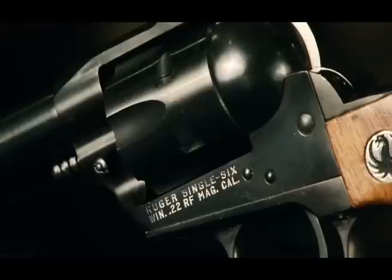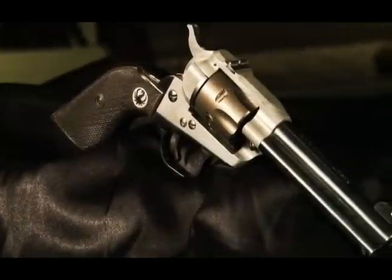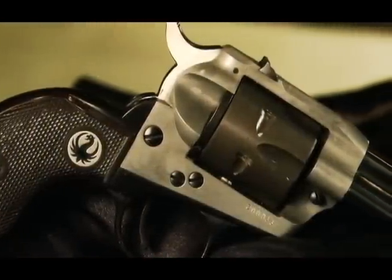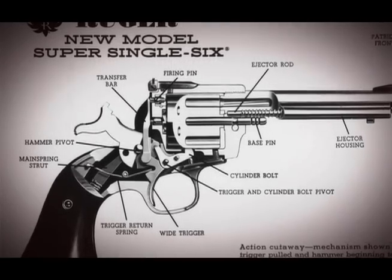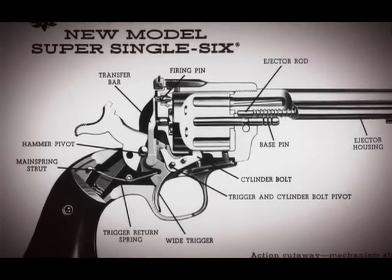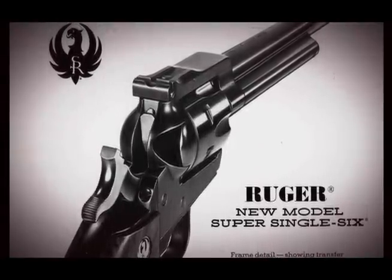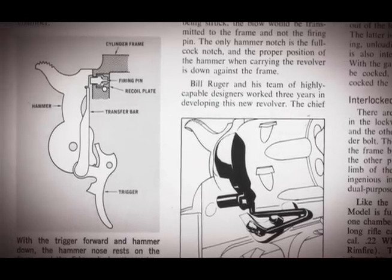Since 1953, there have been a variety of Single 6s to collect. There has been a lightweight version, engraved versions, stainless versions, blued versions, and aluminum frame versions. A big collecting interest is the 1953 to 1973 versions of the gun, because in 1973 Ruger introduced the transfer bar safety and also offered to have all the pre-1973 Ruger Single 6s returned for free to have this retrofitting of the transfer bar safety added to the gun.